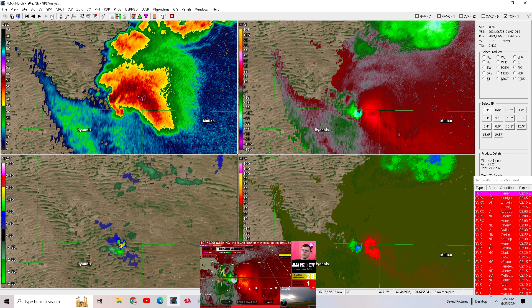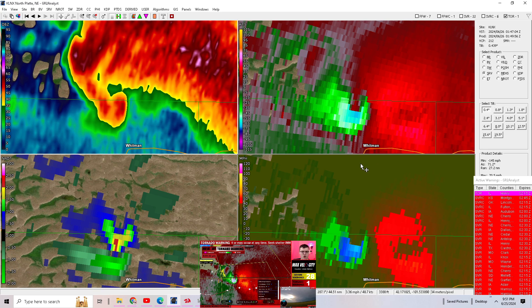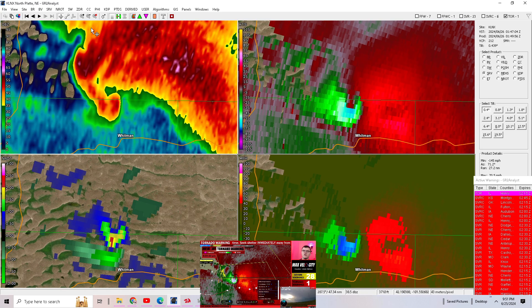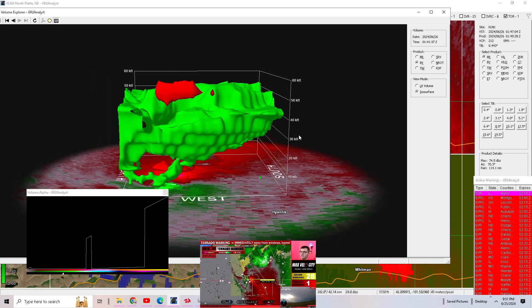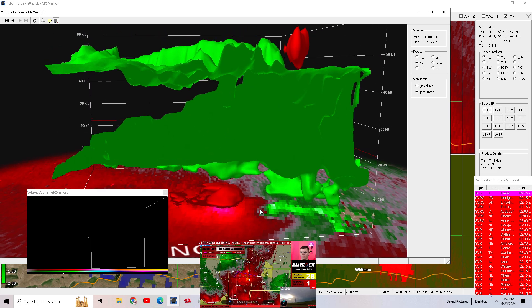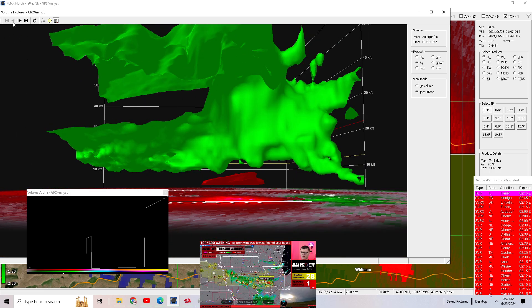We don't always get debris signatures with tornadoes depending on where it is. That rotation can't get any stronger than this really — it's tight as can be. If you're near Highway 2, avoid this area between Hyannis and Mullen in Nebraska. The only tornado warning we have is the one in Illinois, which is probably gonna get canceled. I just don't know how that isn't warned.